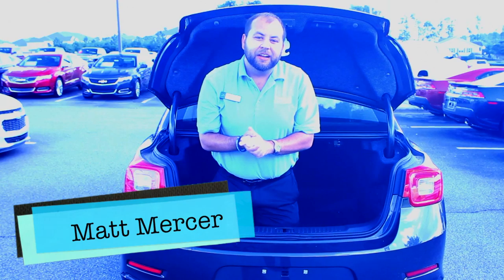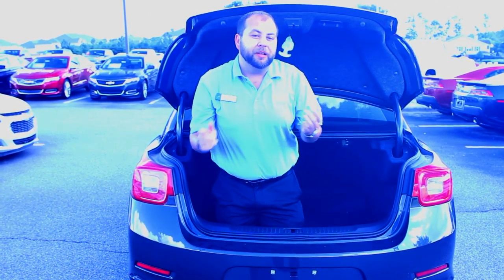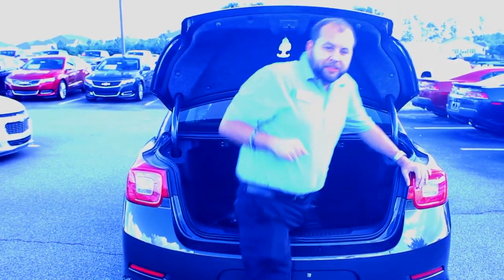I'm Matt Marcer, one of the sales consultants here at Taylor Bonny Chevrolet. Let me tell you about one of my favorite vehicles, the 2015 Chevy Malibu. As you can see, we have a rear trunk release. So if your kids are outside playing and someone gets trapped in the trunk, it's no problem — they can come right out.